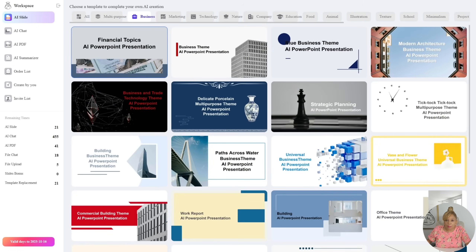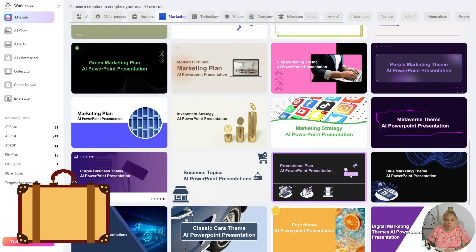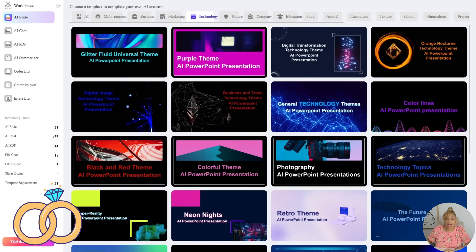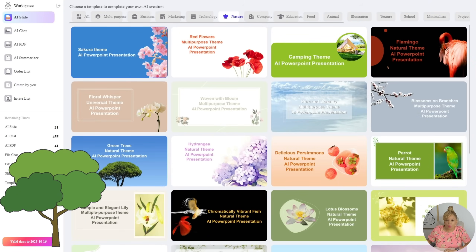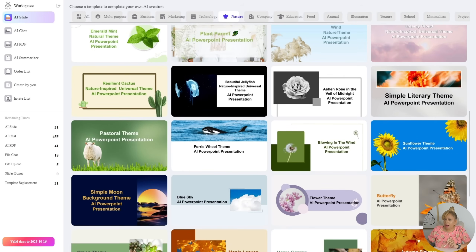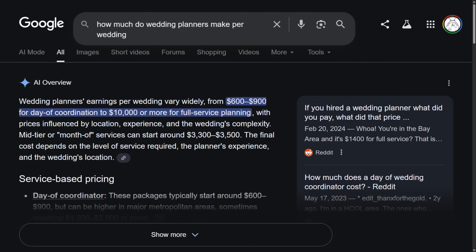Look at all the different templates they have available — business, marketing. They have so many templates to choose from. If you ever wanted to be a wedding planner, I'm going to show you how to do this. Look at technology, look at nature. I think nature is going to be the one for us. Wedding planners make about $600 to $900 a day.